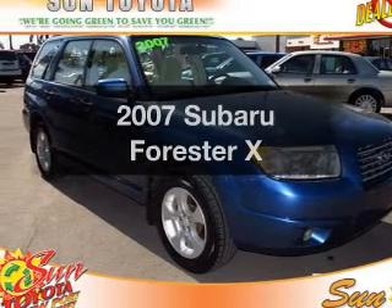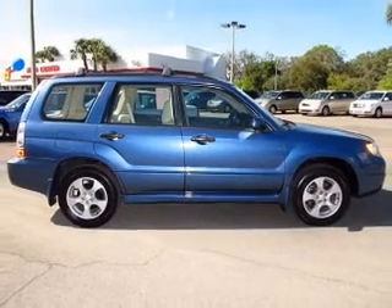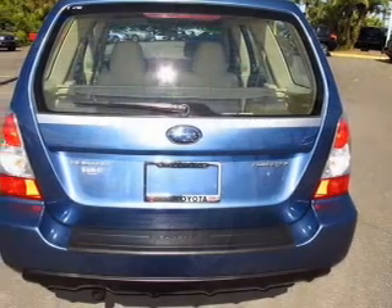Imagine yourself in this 2007 Subaru Forester. Everything you need under one roof with this great vehicle, with an efficient four-cylinder engine that responds smoothly to its automatic transmission. Stand out from the crowd with premium wheels.